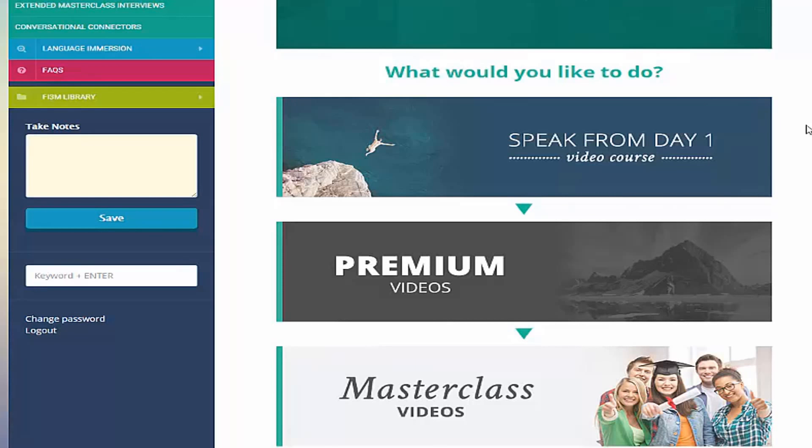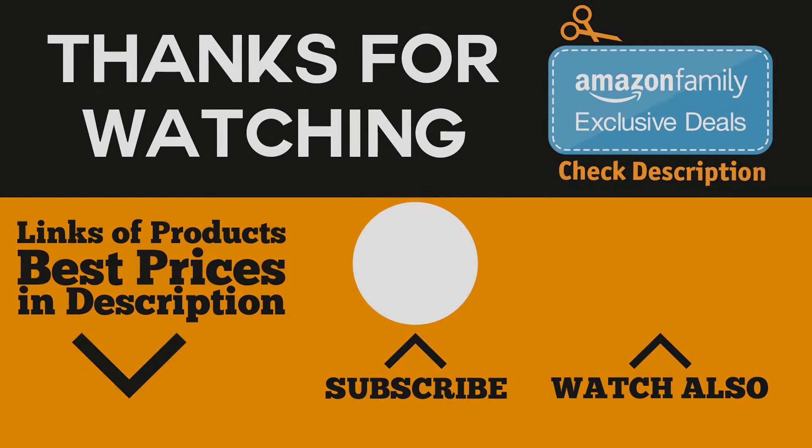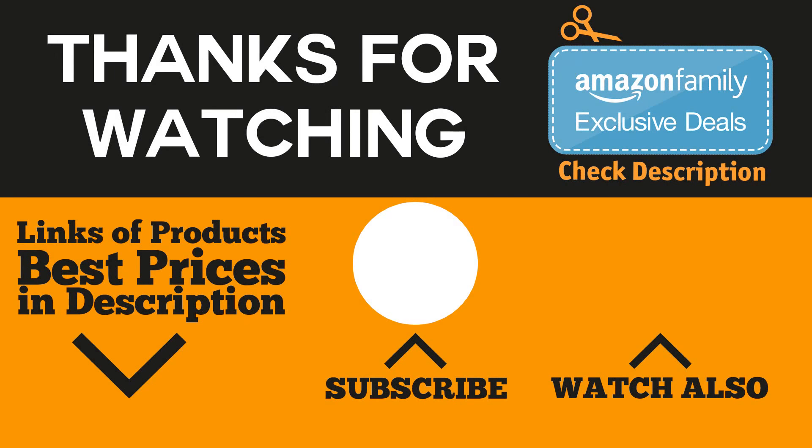That would be all for this video, and thanks for watching. Hope you liked it, and if you did, go ahead and give it a like. And if you're new to the channel, consider subscribing so you don't miss anything. And if you're interested to find out more information about the learning courses mentioned in the video, be sure to check the links in the description and comments section below.